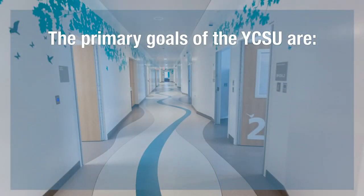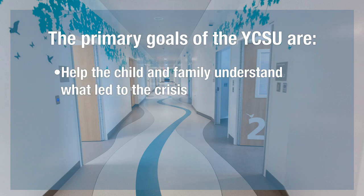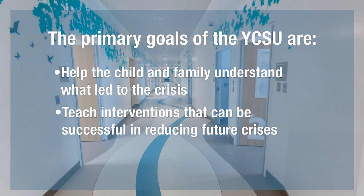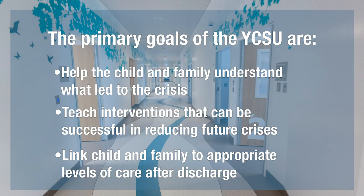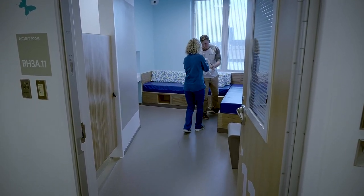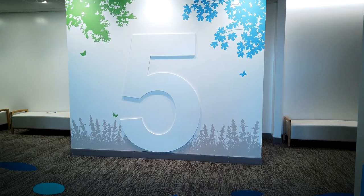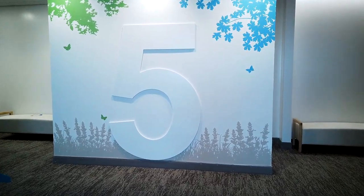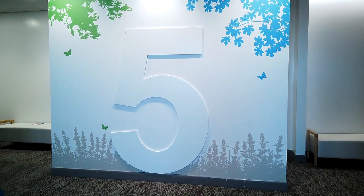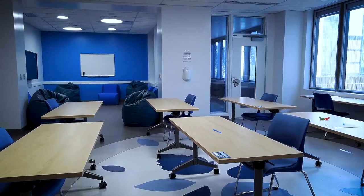The primary goals of the YCSU are to help the child and family understand what led to the crisis, teach interventions that can be successful in reducing future crises, and link the child and family to appropriate levels of care after discharge. Parents or guardians actively participate in treatment throughout the hospitalization to help effectively manage the youth's presenting crisis.